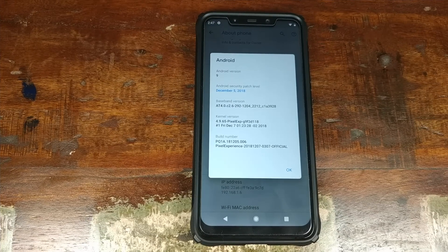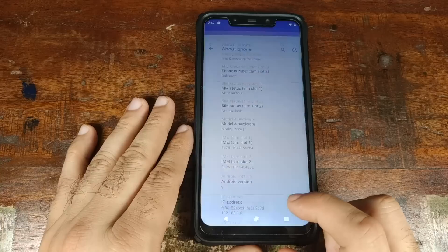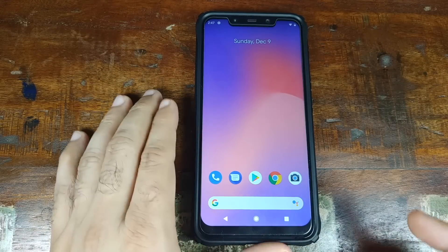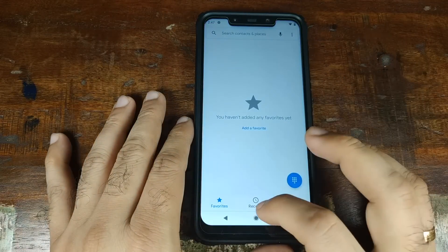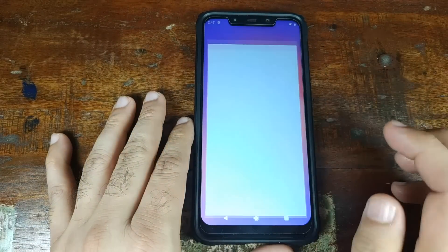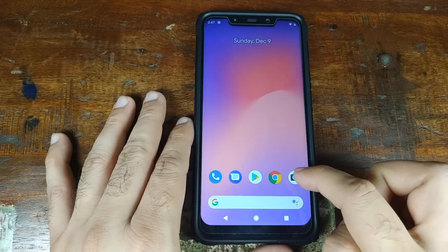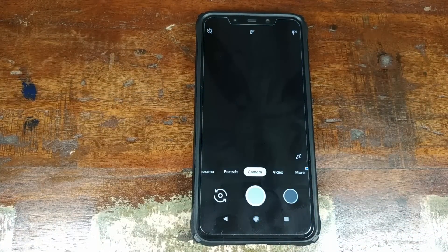All credits for the Pixel Experience ROM for the Xiaomi POCO F1 go to jhenrique. I've used it on multiple devices and I'm a very big fan of the Pixel Experience ROM. This is how it comes out of the box — you have the Pixel Launcher, the Google Phone app, Google Messages, Google Play Store, Chrome, and Google Camera baked right into the ROM.